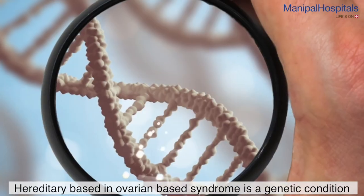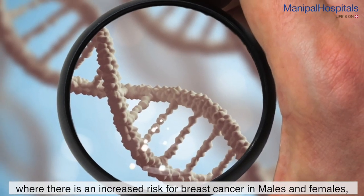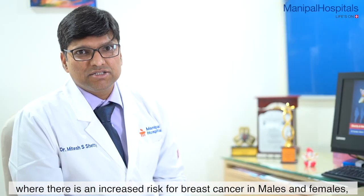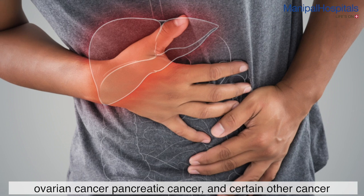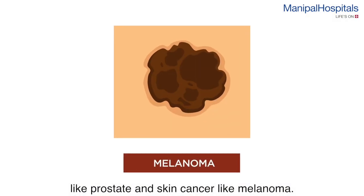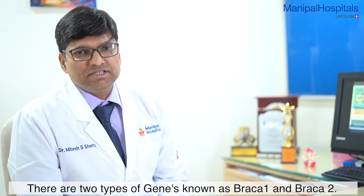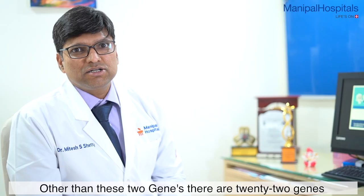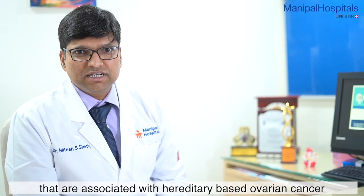Hereditary breast and ovarian cancer syndrome is a genetic condition where there is increased risk for breast cancer in males and females, ovarian cancer, pancreatic cancer, and certain other cancers like prostate and skin cancers like melanoma. There are two genes known as BRCA1 and BRCA2. Beyond these two genes, there are 22 other genes associated with hereditary breast and ovarian cancer, which we call HBOC.